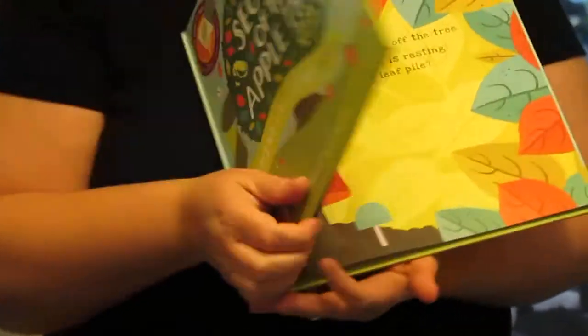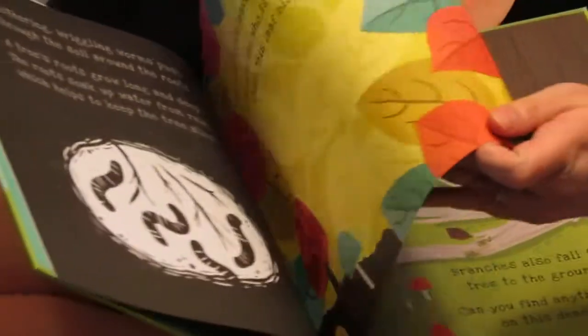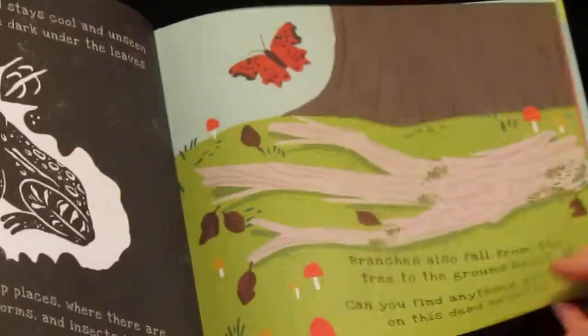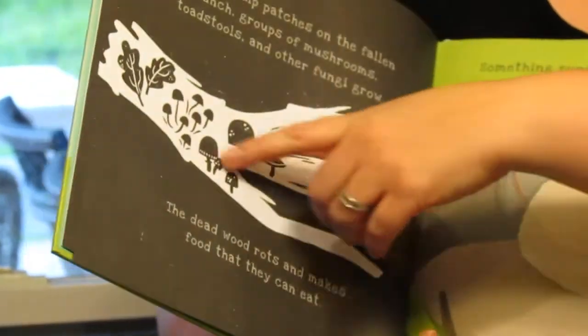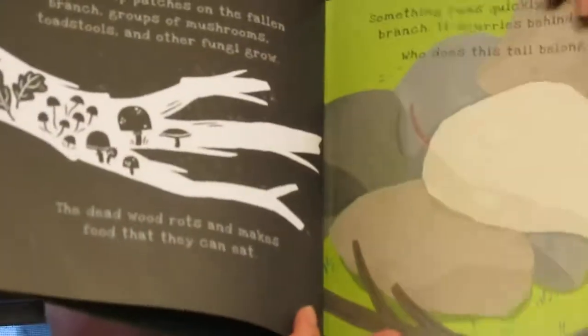Secrets of the Apple Tree talks about the apple tree, its ecology, and things that live around the tree. And if you shine a flashlight through the pages, you'll be able to see things on the other side — you can see what kind of grows as hidden. You can illuminate a flashlight from the back side of the page and see a lizard shine through.